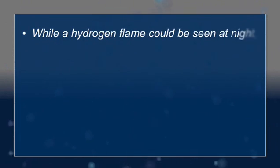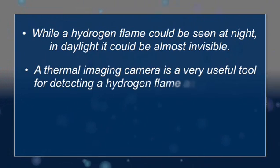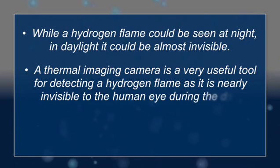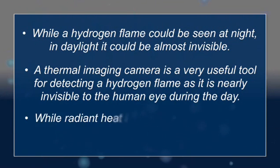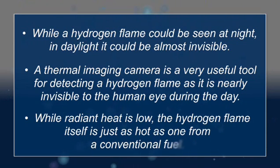So, the key lessons we've learned from this demonstration are: while a hydrogen flame can be seen at night, in daylight it could be almost invisible. A thermal imaging camera is a very useful tool for detecting a hydrogen flame when it's nearly invisible to the human eye during the day. And while the radiant heat is low, the hydrogen flame itself is just as hot as one from a conventional fuel.